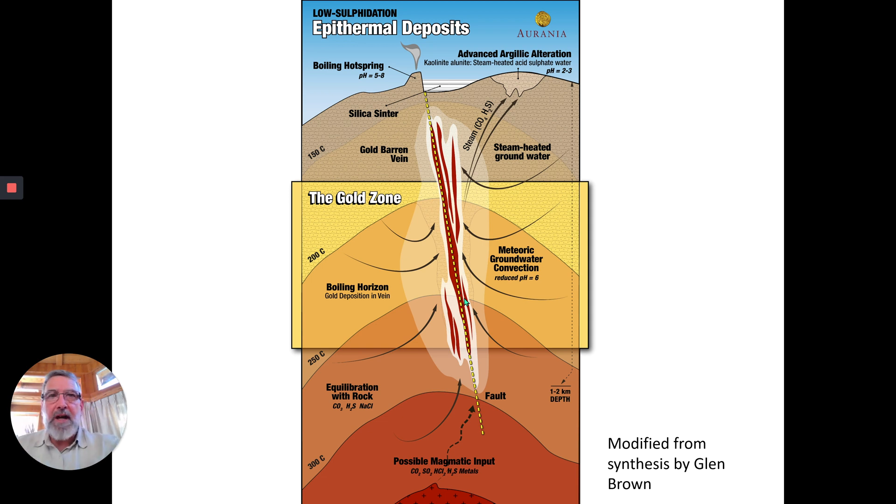You can have meteoric groundwater convecting, but you can also have — and this is very important — a magmatic input. We think this is where a lot of the gold comes from, down here from the magma body which is degassing. There are fluids and gases coming off this thing at around one to two kilometers depth, and then the vein itself is forming around a kilometer down.